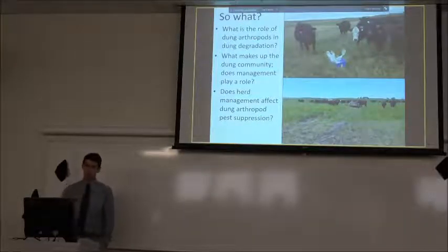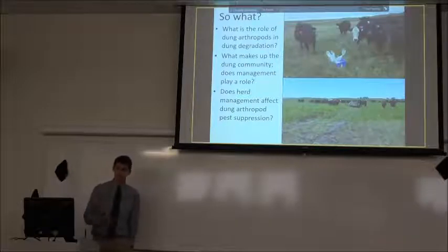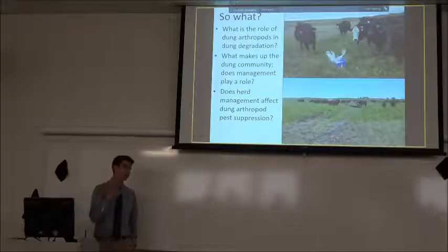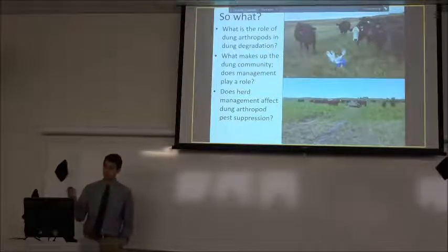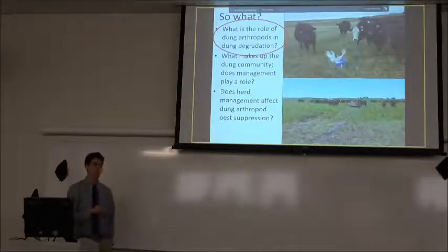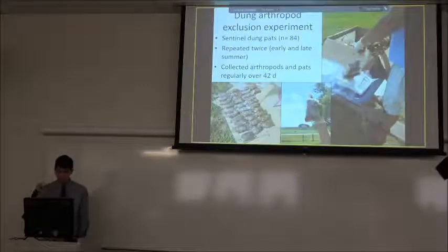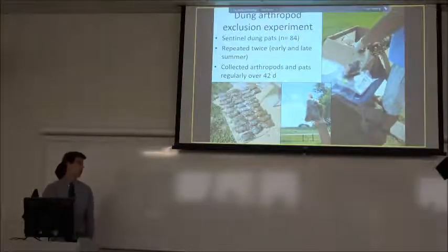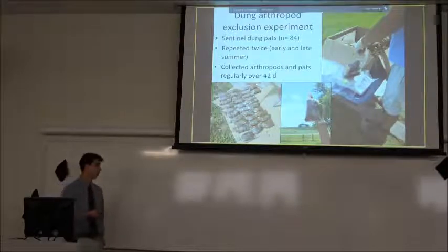My thesis revolved around three big questions: what role do dung arthropods play in degradation, what makes up the dung community, and how does the way a rancher manages cattle affect them — with a big emphasis on pest populations. Today we're just going to look at that first big question.